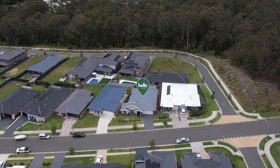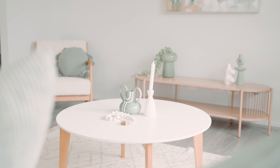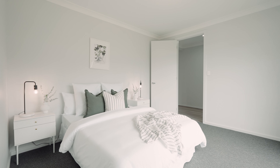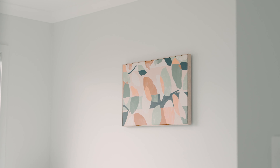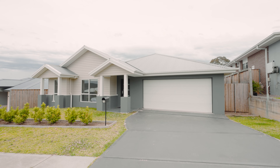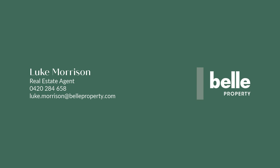G'day guys, I'm Luke Morrison from Bell Property, and this is 12 Carabung Drive in Fletcher. This gorgeous home has four bedrooms, three living spaces, two bathrooms, and a double car garage. It's got premium finishes throughout, and we honestly cannot wait to show you this at our upcoming open homes.